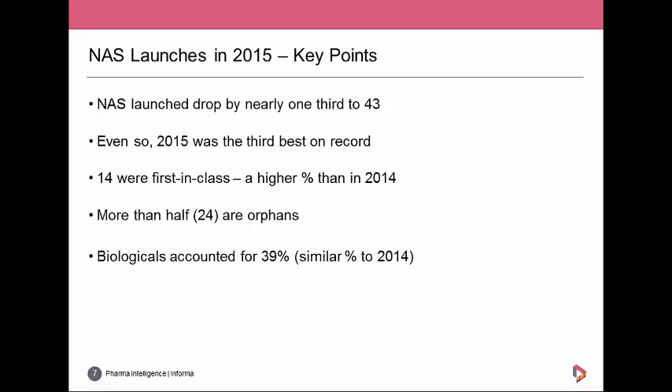A positive takeaway from 2015 was that 14, or just under a third, of the 46 NASs launched were first-in-class products — up numerically and proportionally on 2014, where only 12 of 62 NASs were first-in-class, about 19 percent. More than half of the NASs had orphan status, and 39 percent were biologicals.